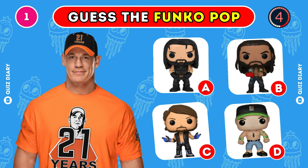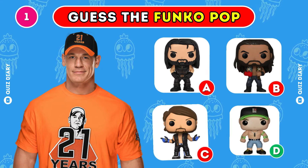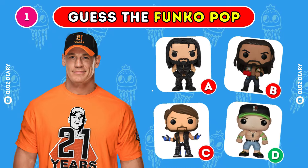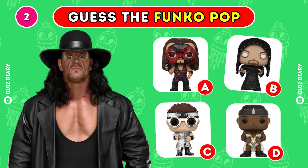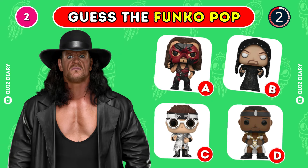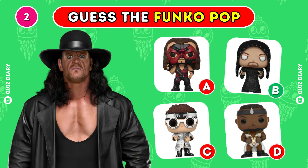Which Funko Pop of John Cena is the right one? Yes, option D is the correct choice.